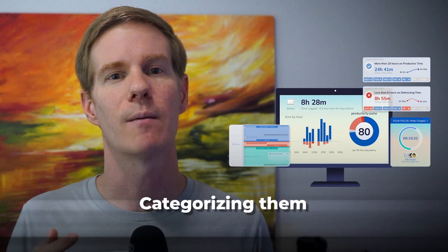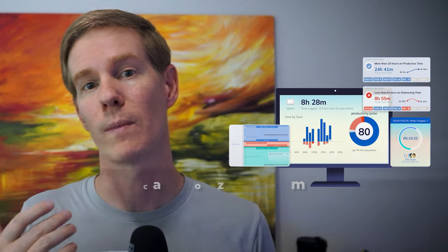RescueTime is my silent productivity partner, running in the background and tracking how I spend my time on my devices. RescueTime monitors which applications and websites I use, categorizes them, and provides detailed reports on my digital activity.